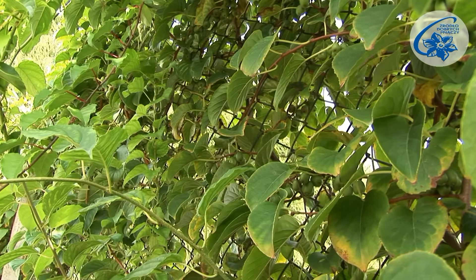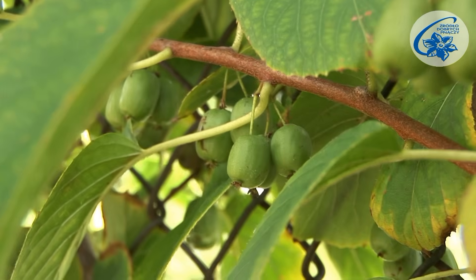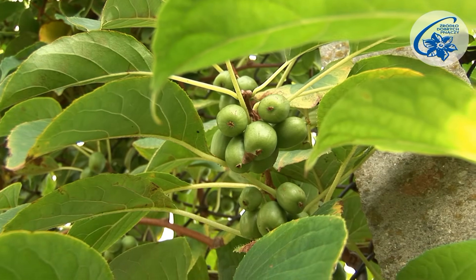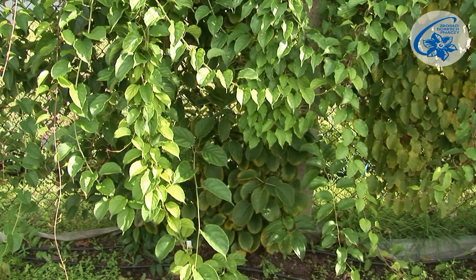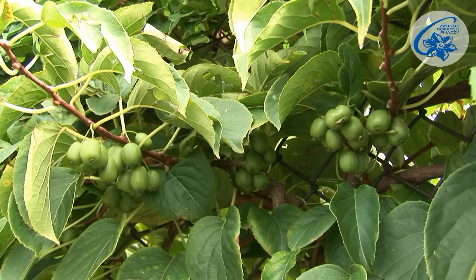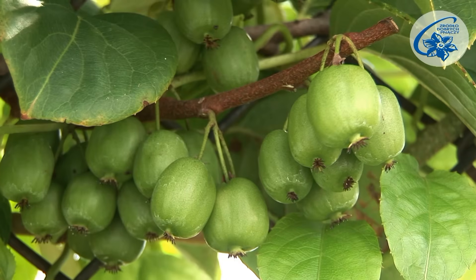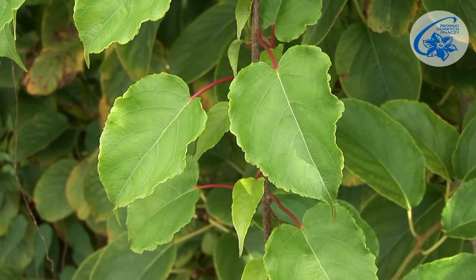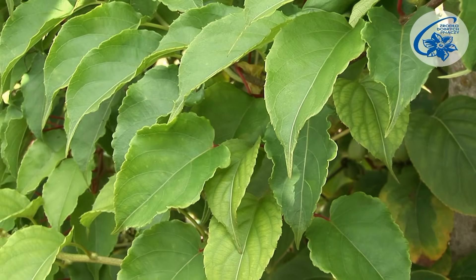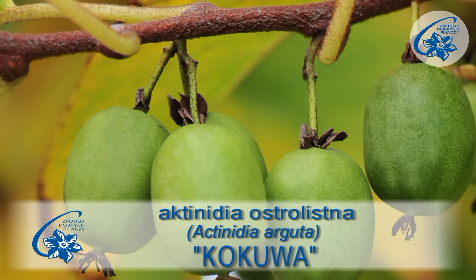These fruit are formed as a result of parthenocarpy — they set without pollination. When you cut the fruit, you won't find seeds inside. However, if there is a male plant around and some flowers become pollinated, the crop will be more generous and the fruit with seeds inside will be larger. It is therefore suitable for planting as a single plant as well as with a pollinator. Another parthenocarpic cultivar is Kokuva. It is of Japanese origin and yields not very large but tasty, sharpish-tasting fruit.